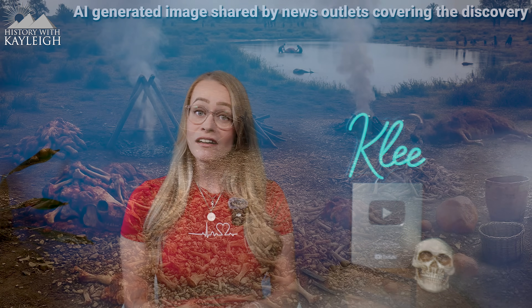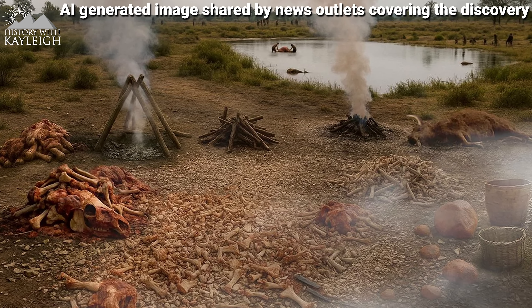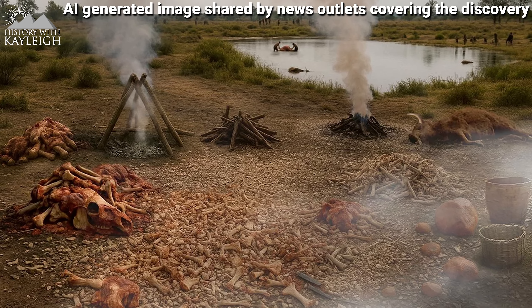My name is Kaylee and in this video we are going to take a look at a major new discovery from Germany where archaeologists came across the remnants of what seems to be a Neanderthal fat factory — a location specifically designed to extract the fat from the bones of animals for consumption.